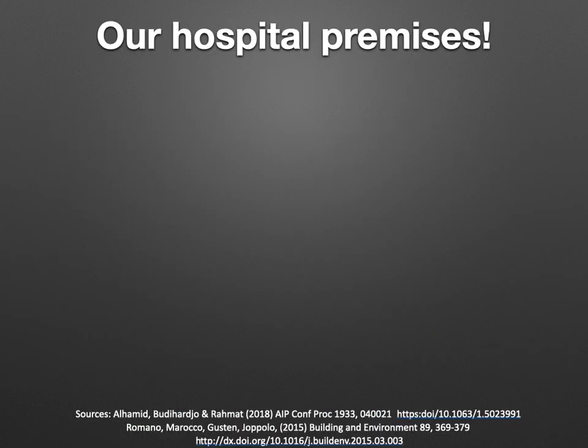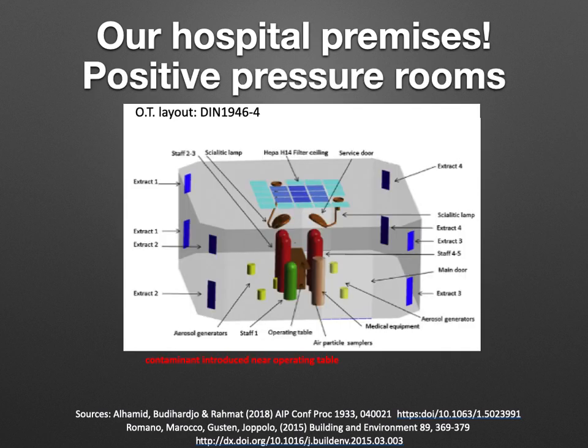Let us see how our hospital premises are configured. We normally have positive pressure operation rooms. You can see in the diagram one operation theatre in grey, with various arrangements including a laminar flow in the ceiling and an operation table on the floor. Surrounding the table are surgeons and scrub staff shown in red, with the anaesthetist and assistants at the head end. In the periphery are extractors or venting ducts. Air comes from the laminar flow and then exits through the vents. Because there is positive pressure, air can leak through the doors or vents out into the atmosphere or into the corridors.